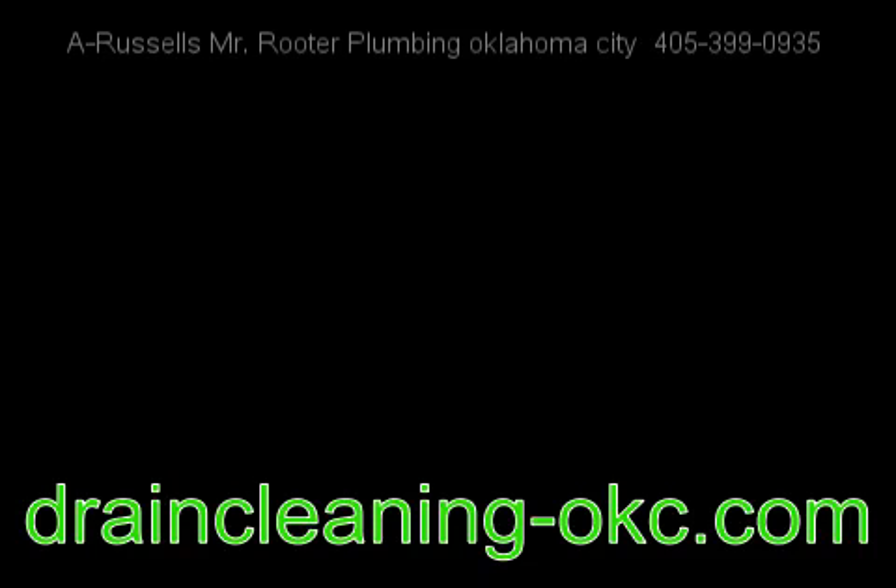When you have plumbing and drain cleaning concerns, rely on Mr. Rooter. Call 405-399-0935.